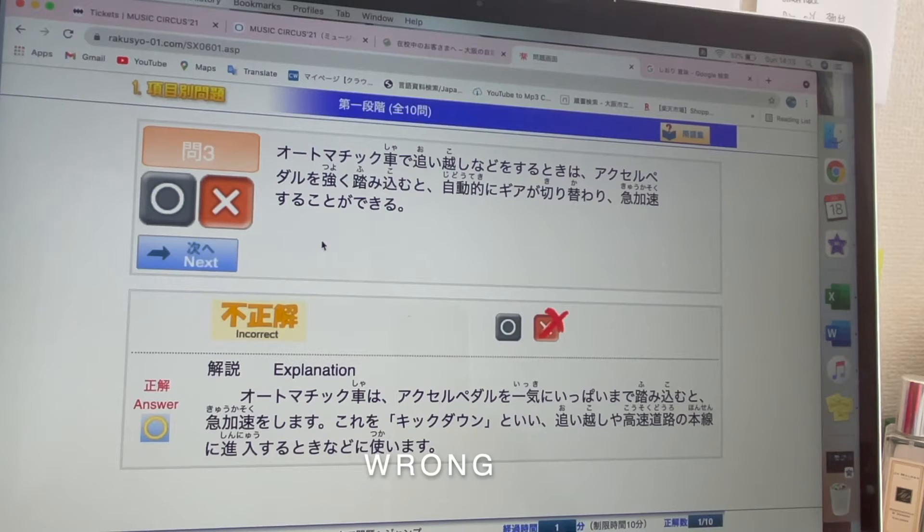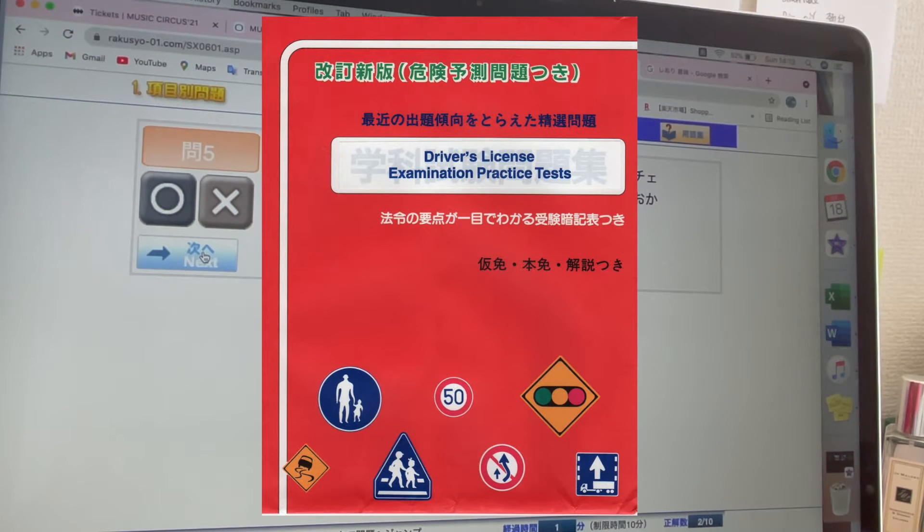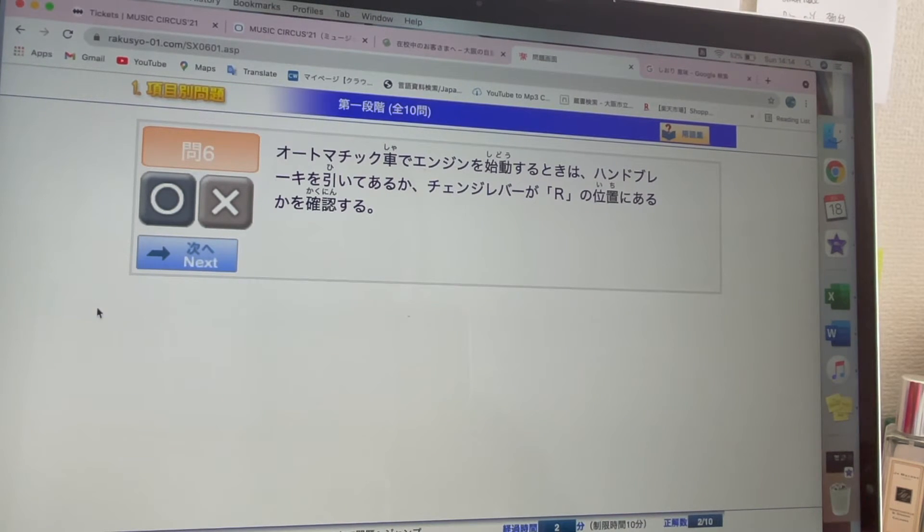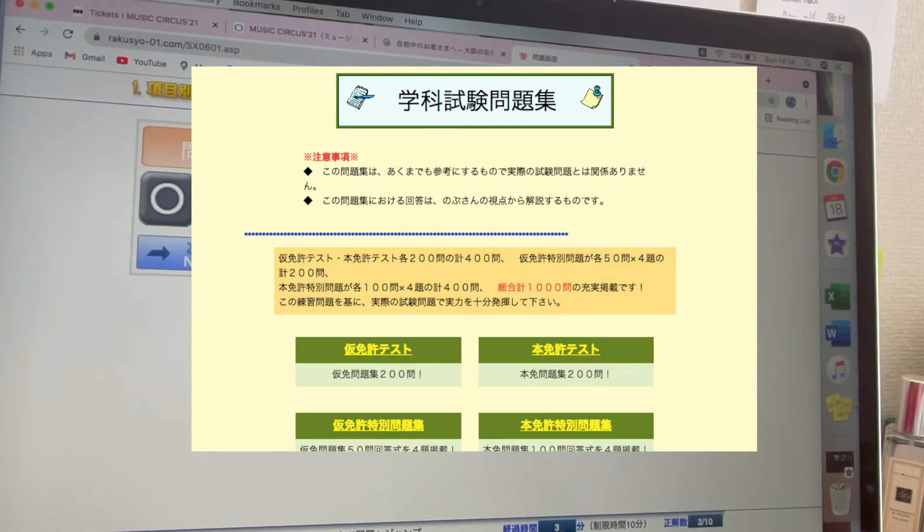In some schools, foreigners can take the written test in either English or Chinese. But to be honest, I found that the translation is not very good and some words can be very ambiguous. Besides, I think it's important to remember the words in Japanese anyway, so I chose to take the test in Japanese.